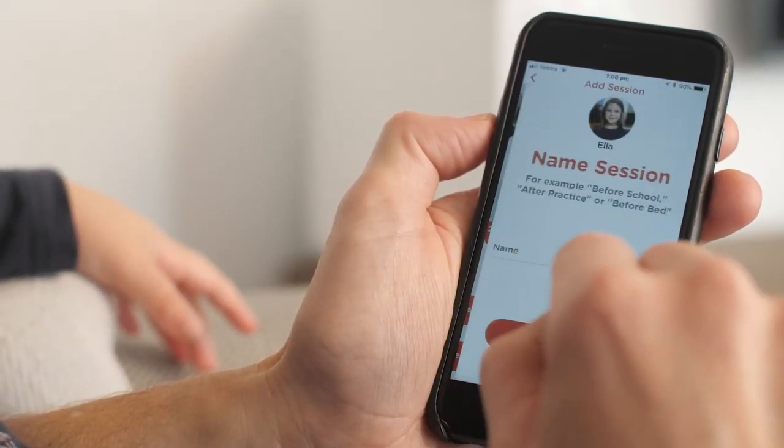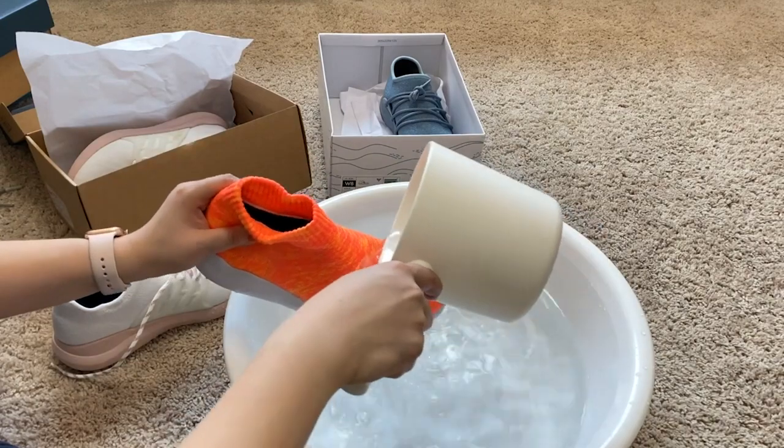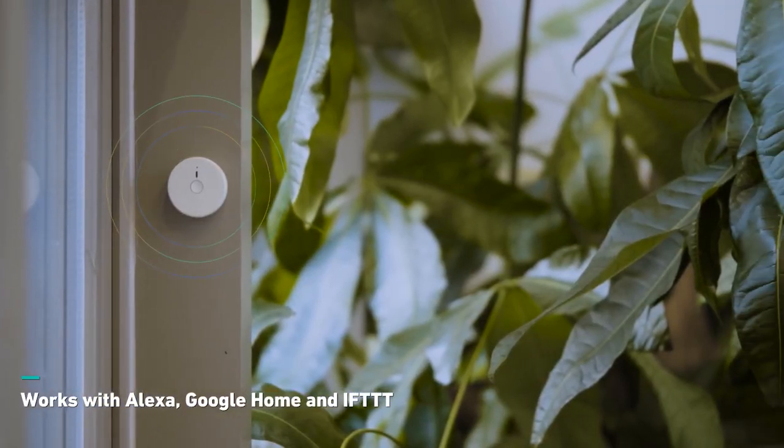The people who came up with these 10 cool inventions that actually exist really did the world a favor when they came up with these unique products, and their inventions are simply brilliant.